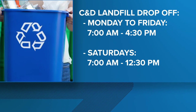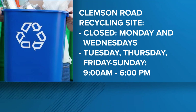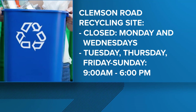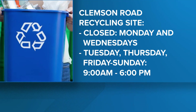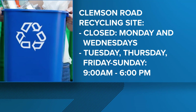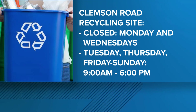The Lower Richland Drop-Off Center is closed Tuesdays and Thursdays, operating 8 a.m. to 5 p.m., and Sundays 12:30 to 5. Lastly, the Clemson Road Recycling Site on Clemson Road is closed only on Mondays and Wednesdays, and open the rest of the week from 9 to 6.